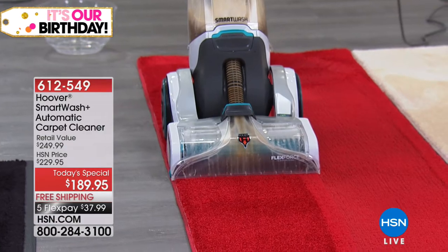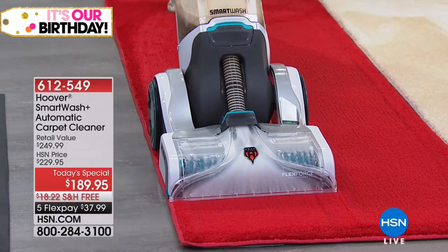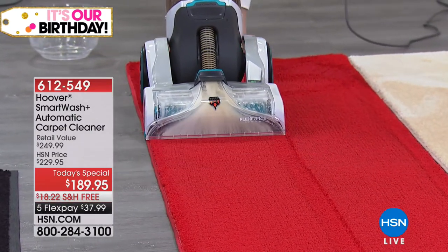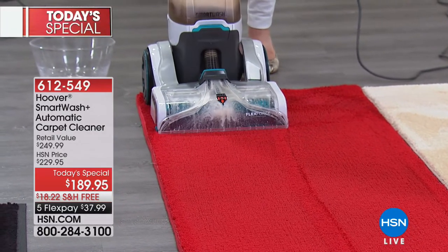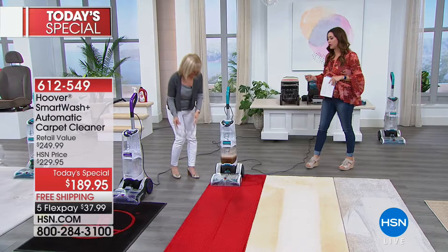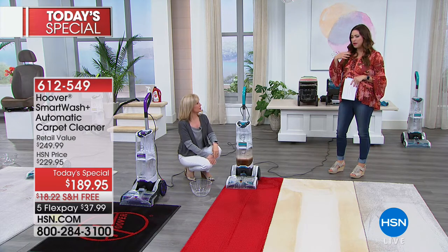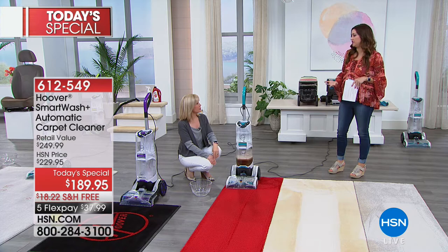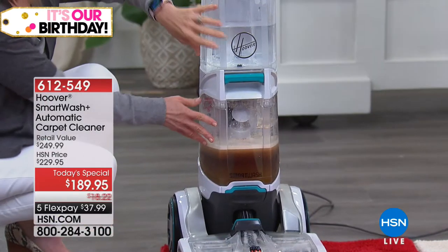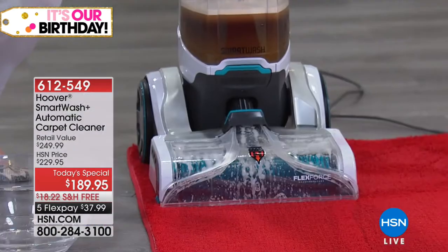None of us ever said 'hey I'm just gonna shampoo my carpets real fast.' You have to make plans — maybe you go to the store and get that big heavy machine. I remember one time I could barely get it into my car, I had to shift it a strange way just to get my trunk to close. It leaked all over my trunk, and there was hair and gunk in the bristles from I don't know whose house. That was the moment I finally bought my own carpet shampooer.